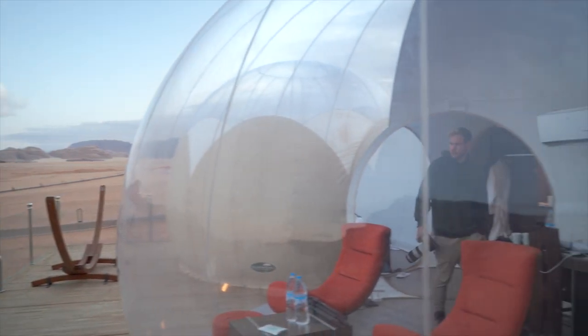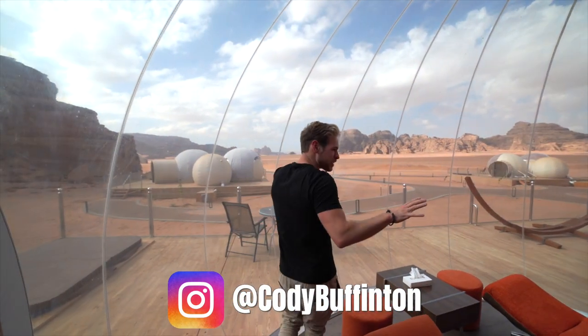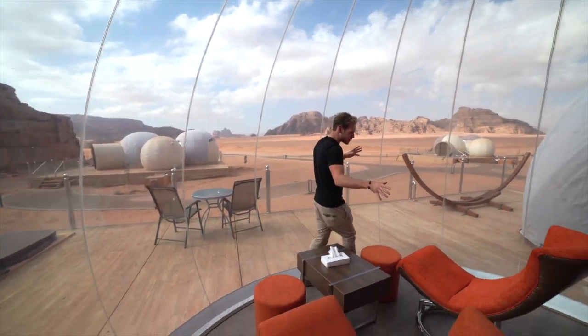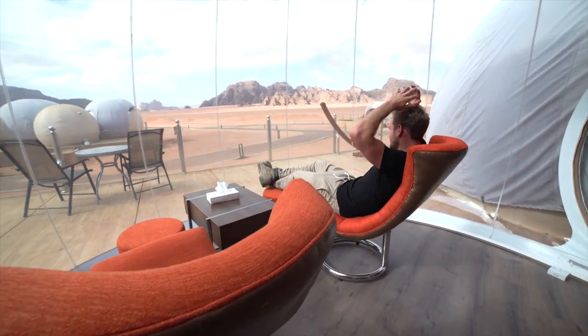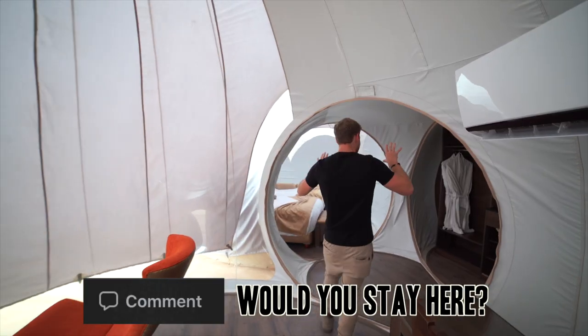Welcome to the Bubble Hotel here in Jordan. This is where we are staying for the night — an incredible dome out in the middle of the desert in Wadi Rum. Just look at this view. Some kind of luxury, futuristic space living room. It's like we are with Matt Damon out on Mars.